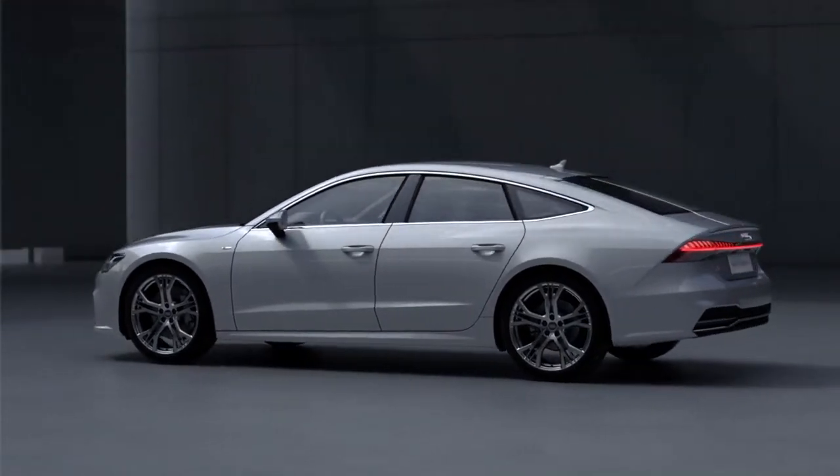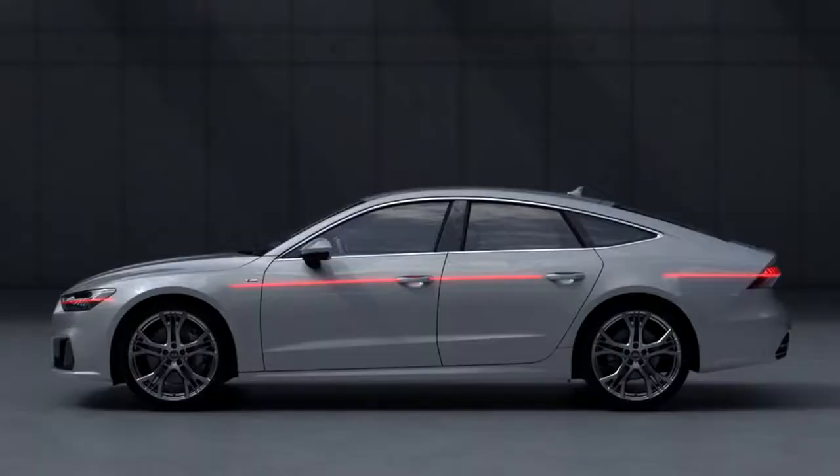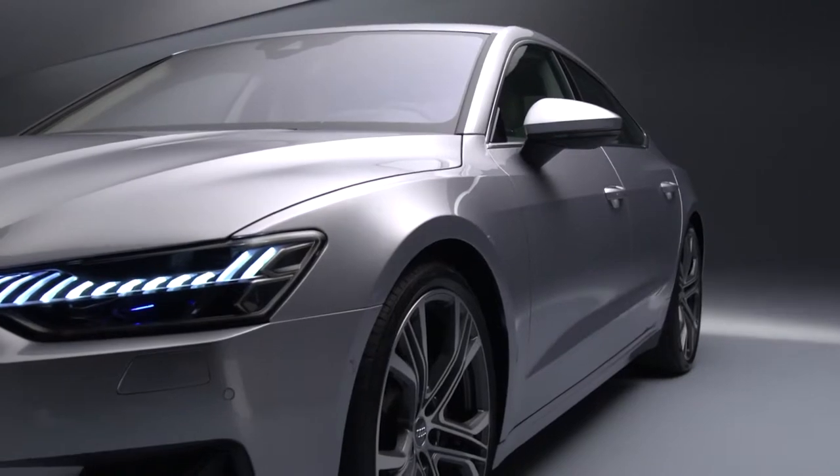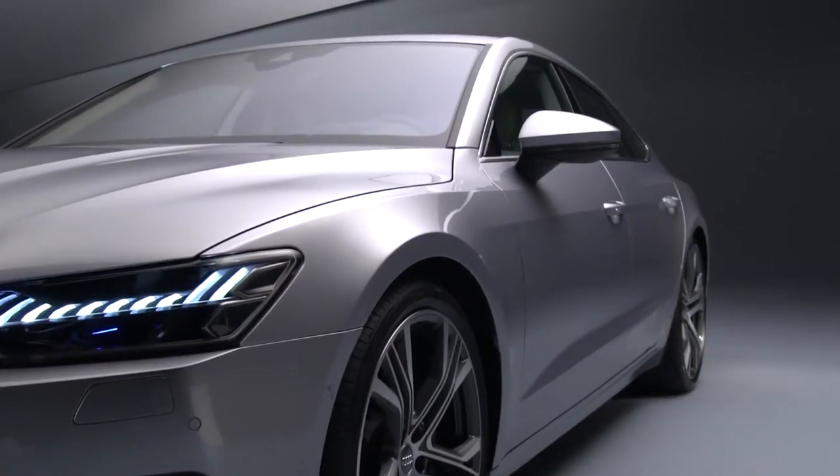There are some main lines on the car I love because they are new for Audi. It's the super low shoulder line, for example. It made it more sporty. And this particular feeling, of course, we tried to put in the new A7.